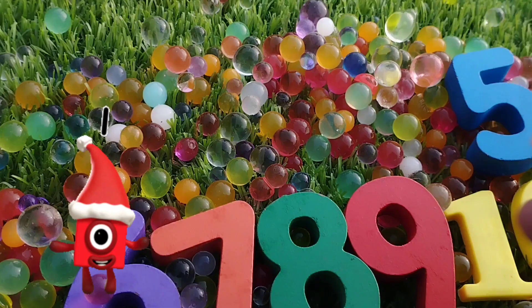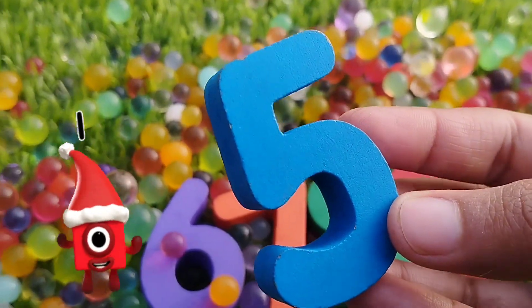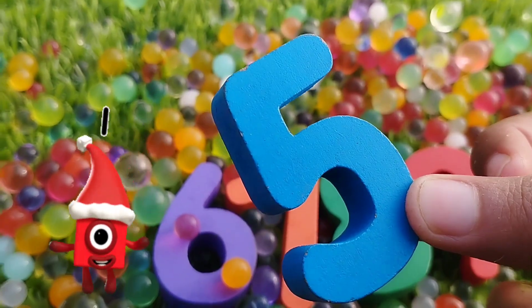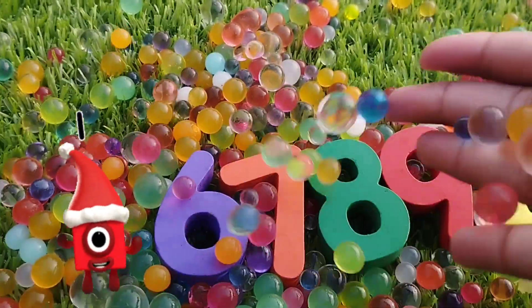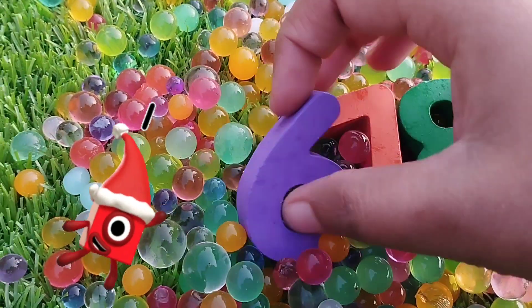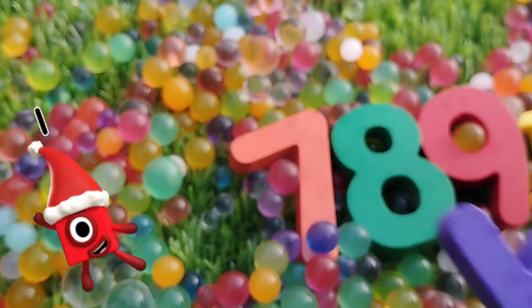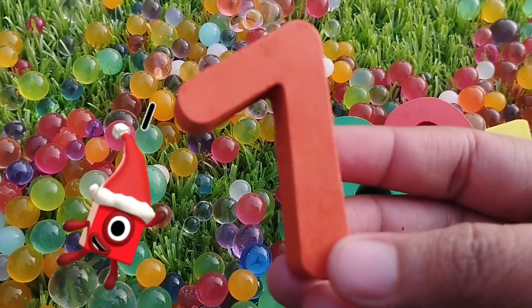Number four. The next number is number five. This is number five. The next number is number six. This is number six. Number seven.